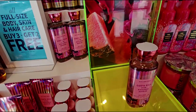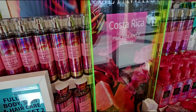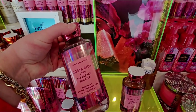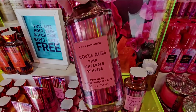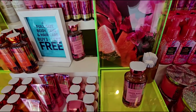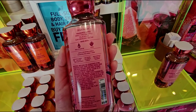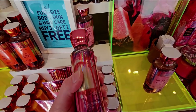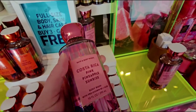Let's start with Costa Rica Pink Pineapple Sunrise. I was trying to figure out if this is actually lit up or if it's just the color of the plexiglass - I think it's just the color of the plexiglass, but I love the optical illusion. This year they've added a destination theme to the traditional scents, which I love because it kind of paints a picture. Costa Rica Pink Pineapple Sunrise is a must-have for me.